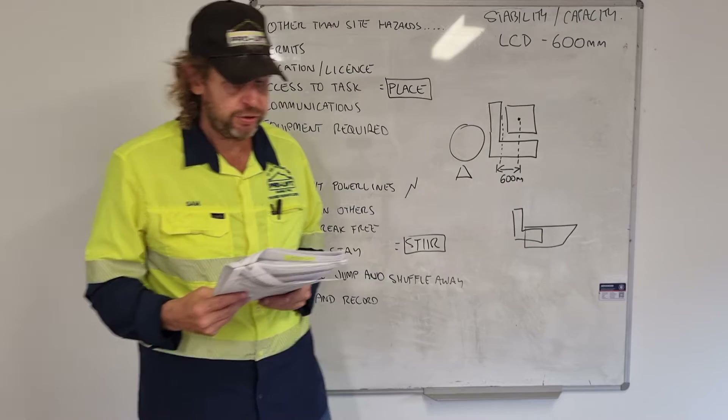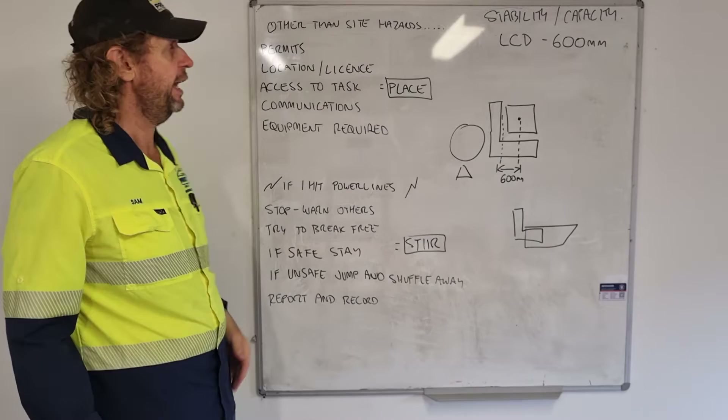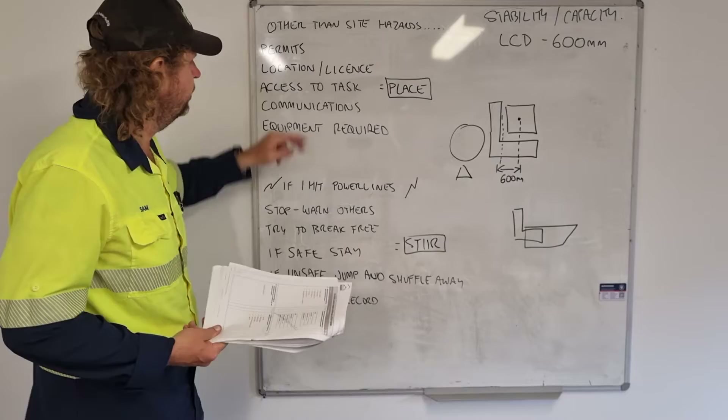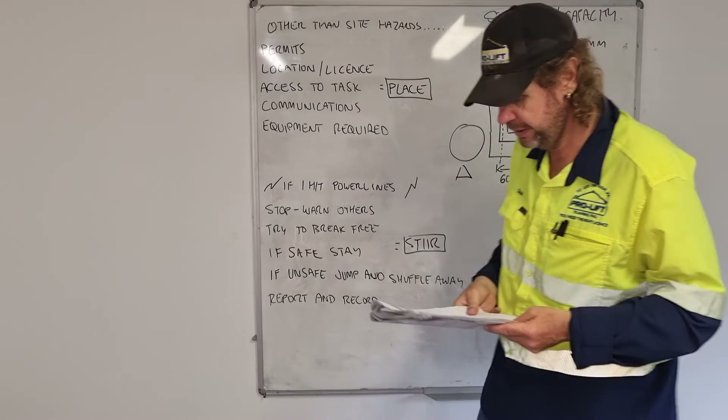Before starting work, what else should you plan for other than site hazards? The acronym here is PLACE. Other than site hazards, think about: Permits — we sign on to location; Location — where we work; Access — is everyone licensed, can we get in and out; Communications required; and Equipment required. PLACE is a good way to remember that before starting work.